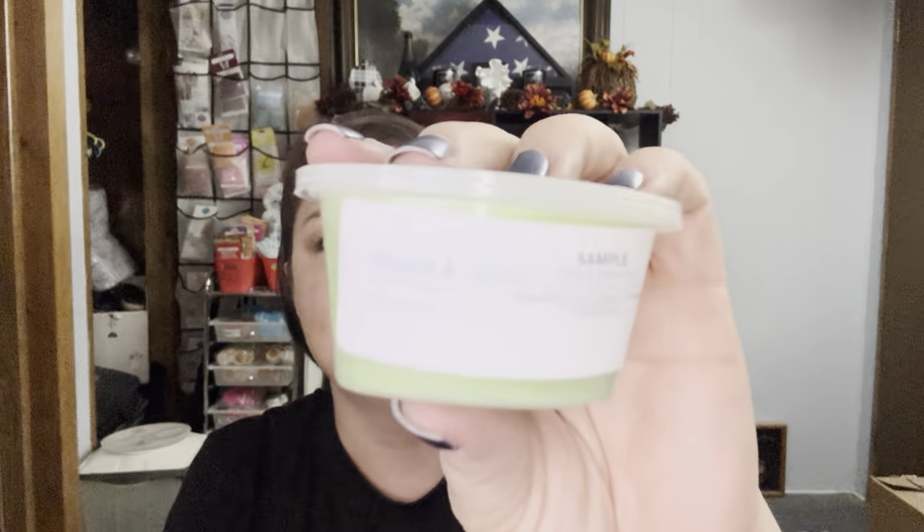Last sample: Jack's Obsession type. All of you who love Jack's Obsession but don't want to order Scentsy, here you go. And it's fantastic. It's apple spice, clove, and cinnamon, and it's delicious.